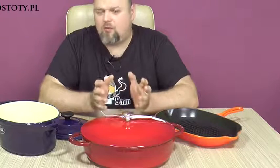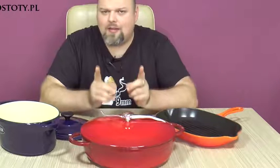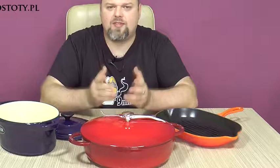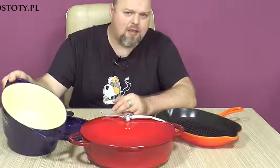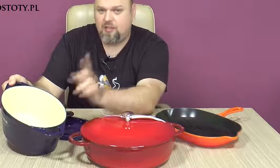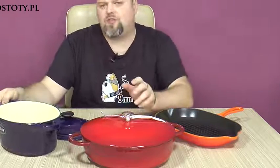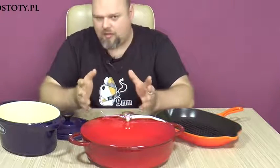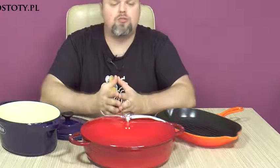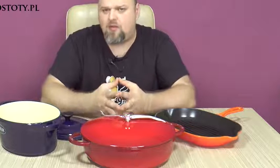Enameled cooking appliances made by Staub, Le Creuset and Chesser create dishes with more delicate aroma and flavor. It is because of the ceramic porcelain enamel which separates the food from the cast iron base. Nevertheless, irrespectively whether you use natural or enameled cast iron, the flavors will be strong and unique — these flavors are for connoisseurs and people who like to experiment with different spices, marinades and sauces.